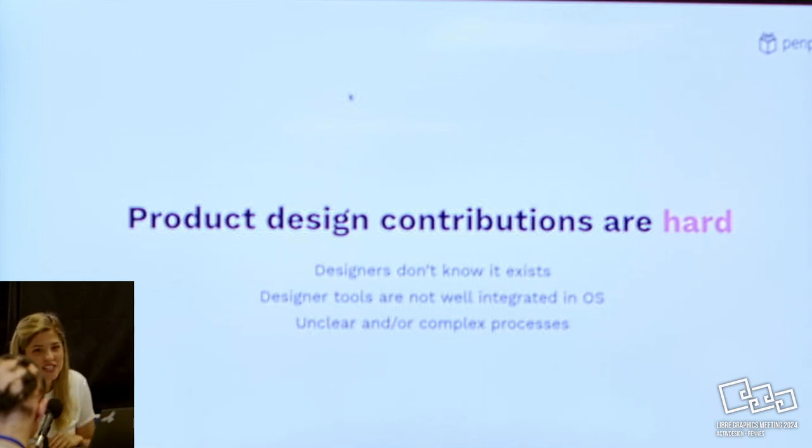But not everything is flowers - not everything is easy. Even we struggle on the product design core contributions, and we have some ideas why they are hard.